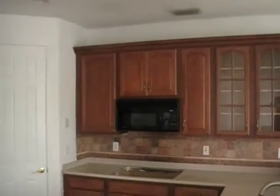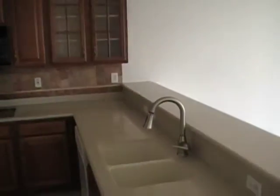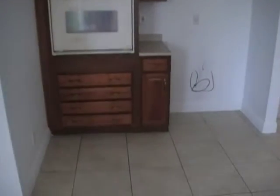Corian countertops. The kitchen is missing the refrigerator, as well as the washer and dryer.